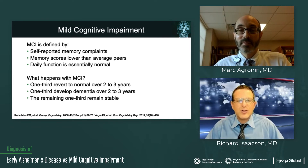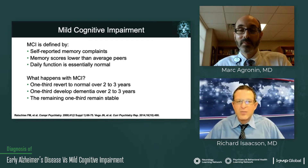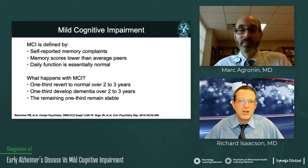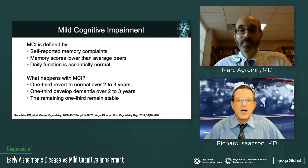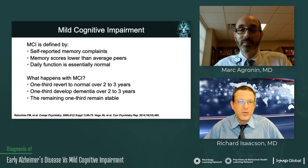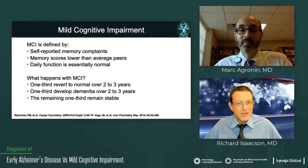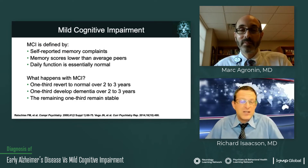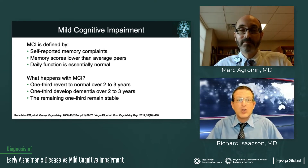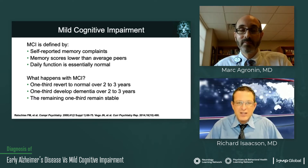Mild cognitive impairment due to Alzheimer's disease is when a person reports memory complaints — or their loved ones or friends observe it — their memory scores are lower than their average peers. Some use the cutoff of one and a half standard deviations below the norm. But their daily function is essentially normal. I have a patient who's still a practicing accountant, works with a group of people. He definitely has glitches, but someone checks his work and he knows he needs that. He's still working, still engaged, still able to keep track of things. He has what I would call very early mild cognitive impairment and has made adaptations in his life so that he could really continue on.